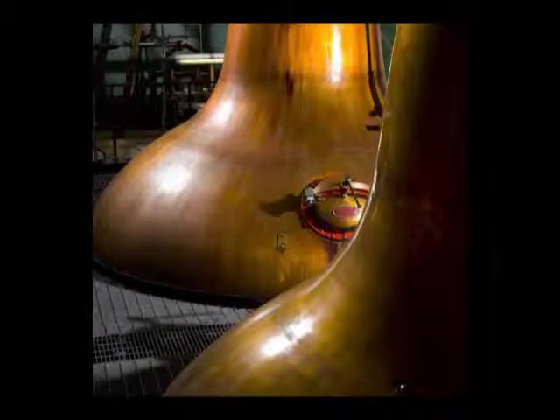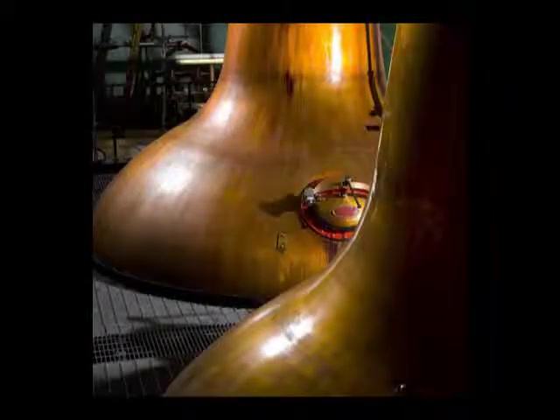Today, the kilns are no longer used, but the work of the distillery is still a carefully guarded craft. Sarah Burgess has worked in various distilleries, but only shares a little of her knowledge here.